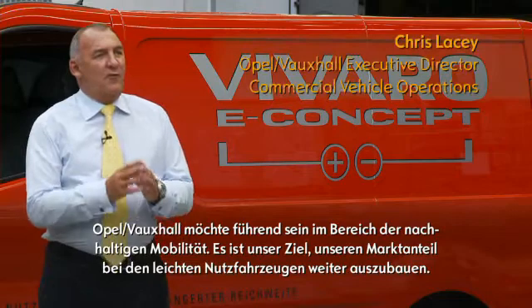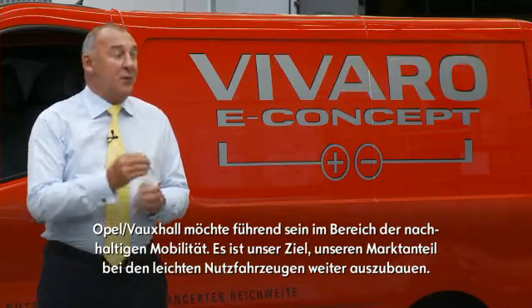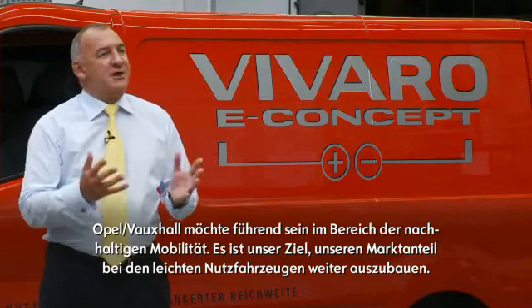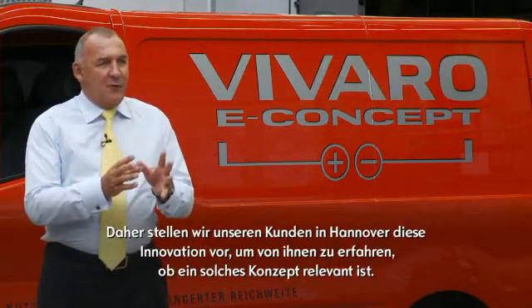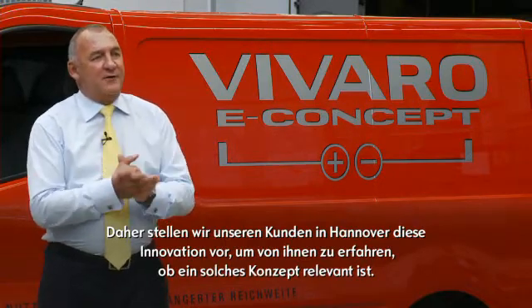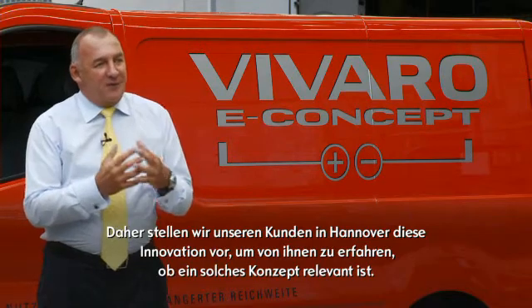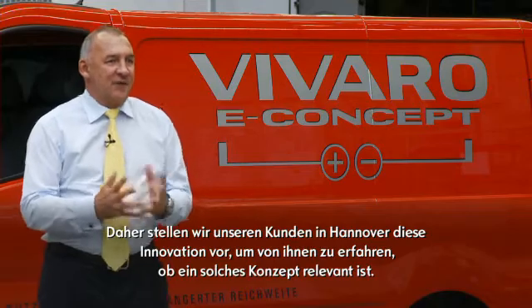At Opel Vauxhall we want to be the leaders in ecological mobility. We also naturally want to increase our share of the very lucrative commercial vehicle segment. Therefore we're using our new innovation to test the consumers here and the research here at Hanover, and the best way to test whether you've got the right technology is to ask the customers, so that's why we're here.